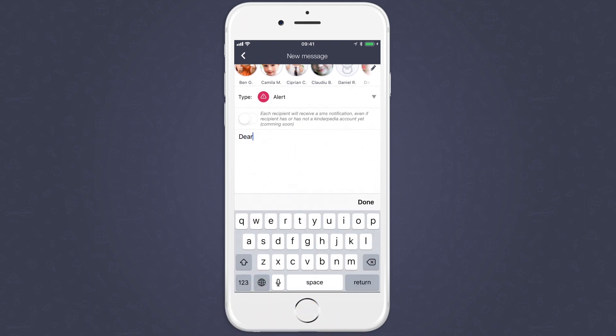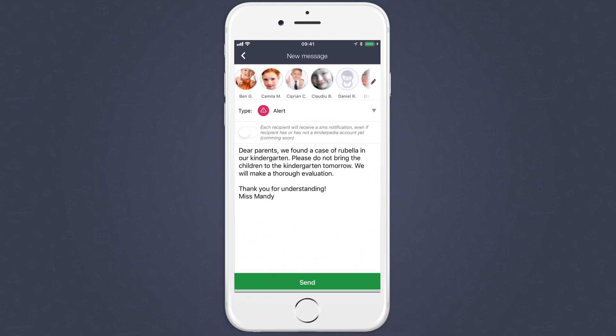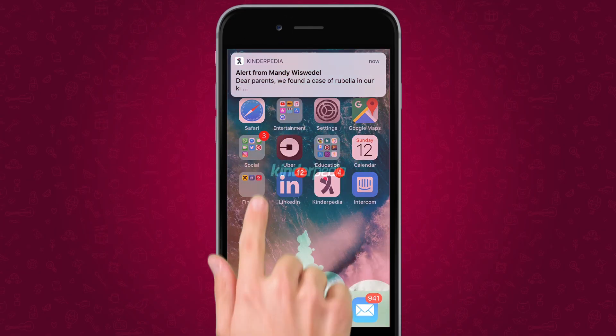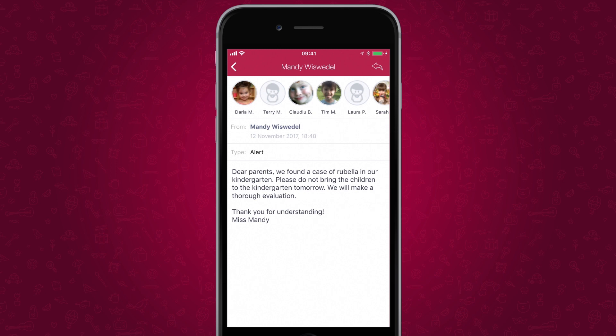In an emergency, the alerts may even be sent as SMS. Both parents receive a push notification on their phones and can reply instantly.